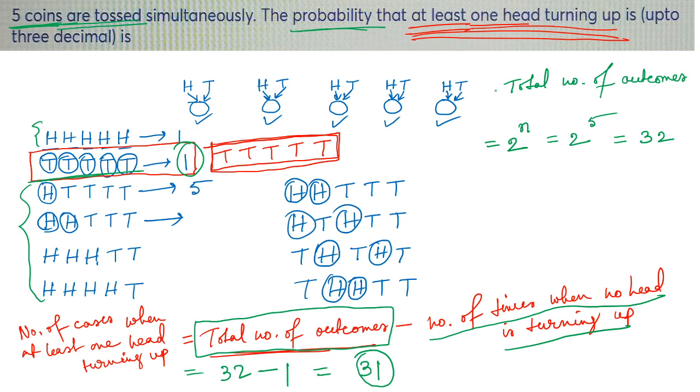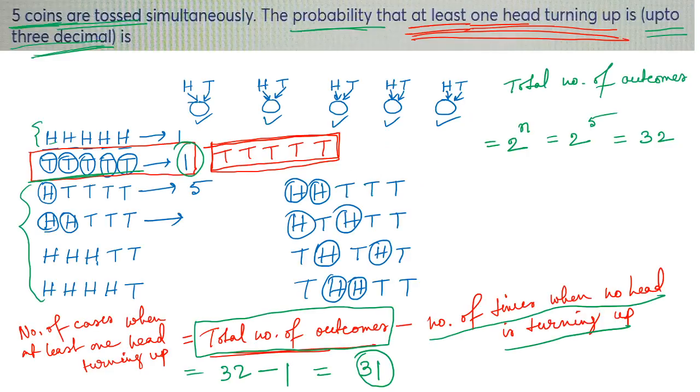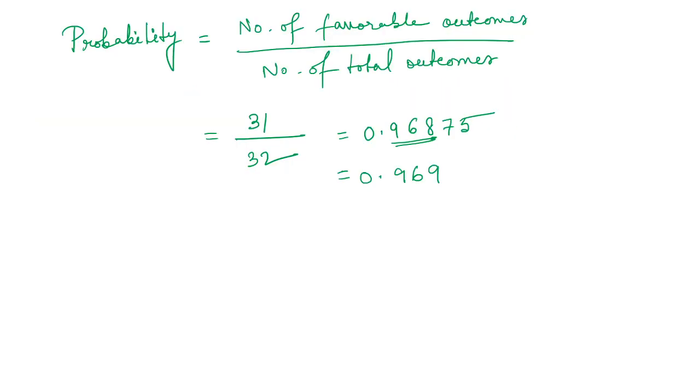We need the answer correct up to 3 decimal places. So 0.96875 rounded to 3 decimal places: the fourth decimal is 7, which is more than 5, so it rounds up to 0.969. The answer is 0.968 or 0.969 — either is acceptable. I hope Shubhangi your doubt is clear now.